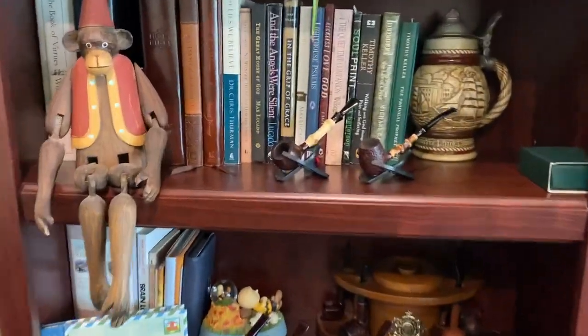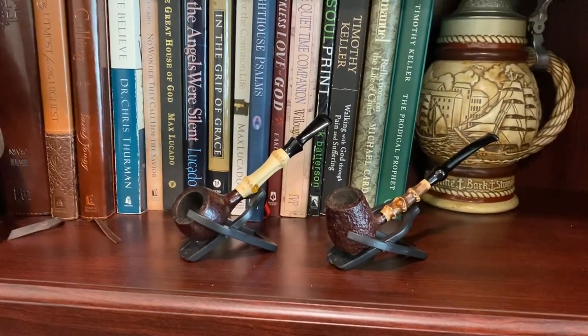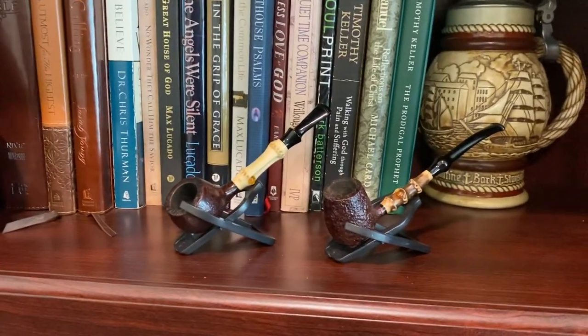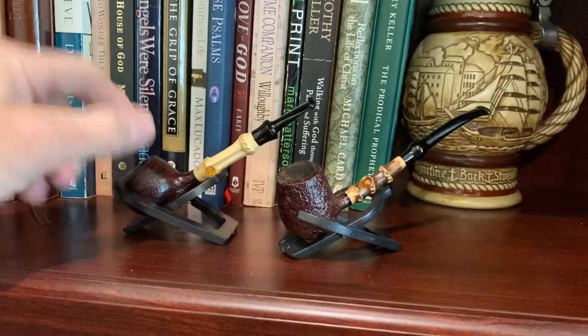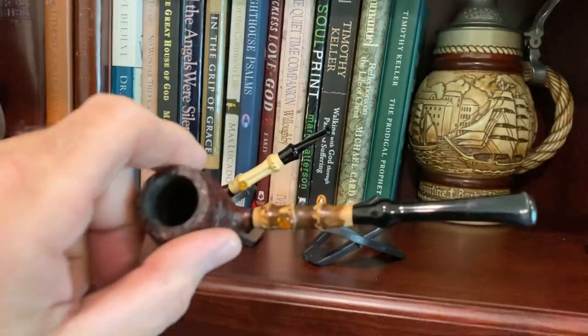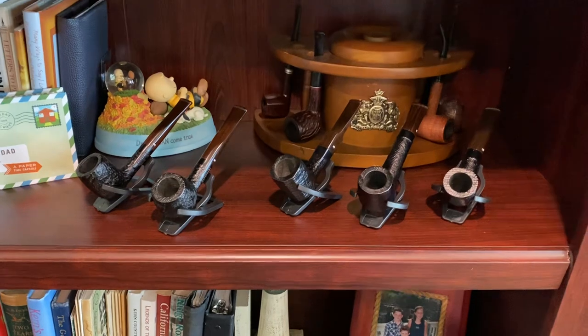Got a couple of little pipes here that I like. These are both — I can't think of the name — anyway, I got them off eBay, they're both like 20 bucks. This one is a good size, it's small. This one however has a really tiny little mouthpiece, it's almost like a toy pipe, but anyway it's usable — 20 bucks.